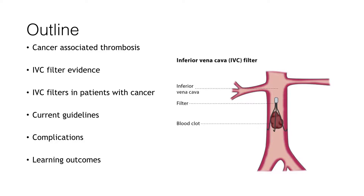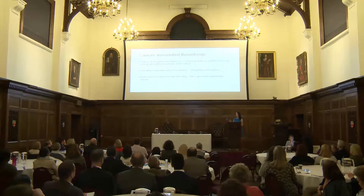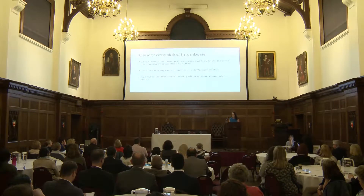A filter does nothing about your prothrombotic drive. Cancer-associated thrombosis, as we've heard, is associated with a two to six-fold increase in risk of mortality in patients. It can affect ongoing cancer treatment, leading to delays or alterations of treatment. There is both a high risk of recurrence and bleeding, so the issue of filters is frequently raised with us.